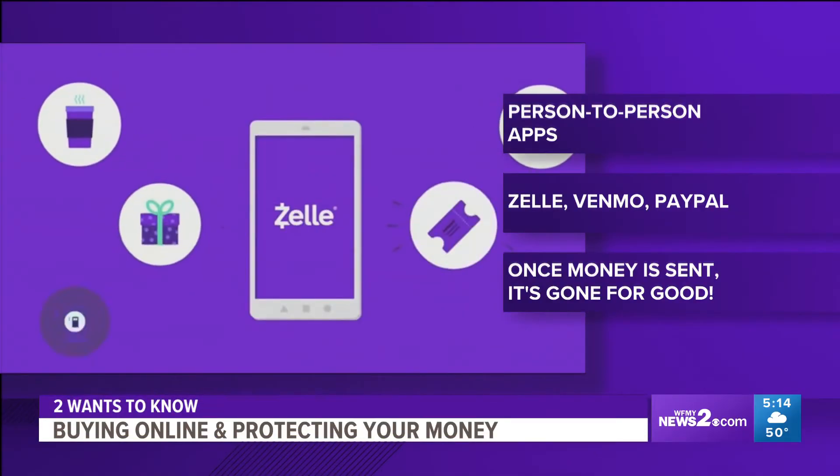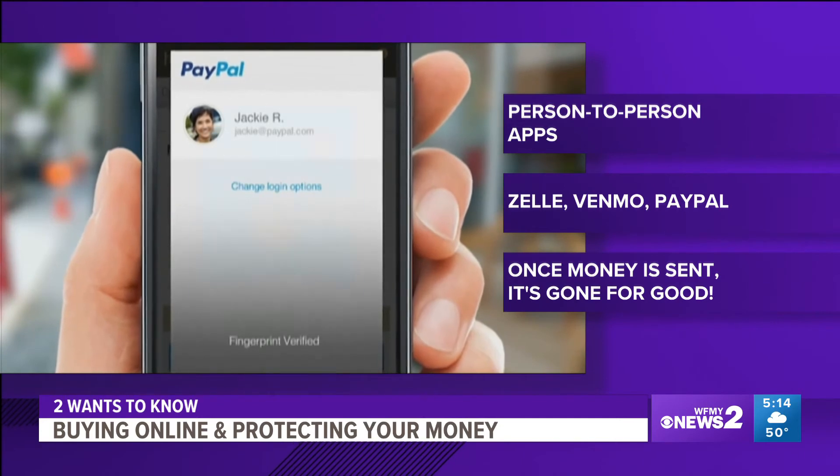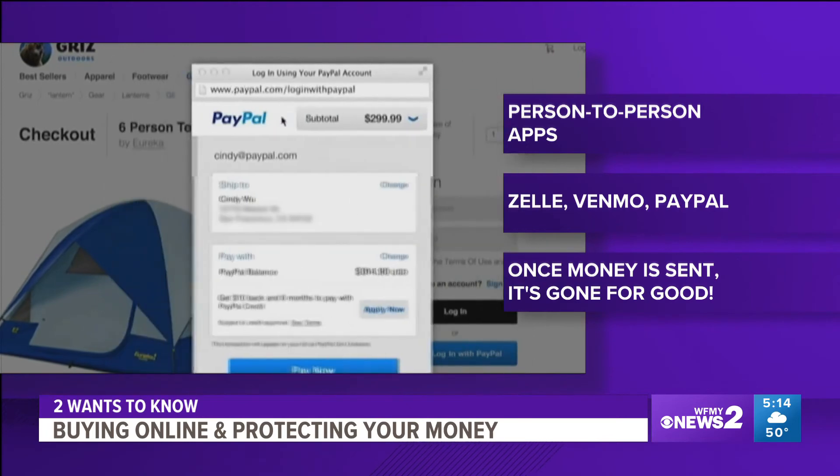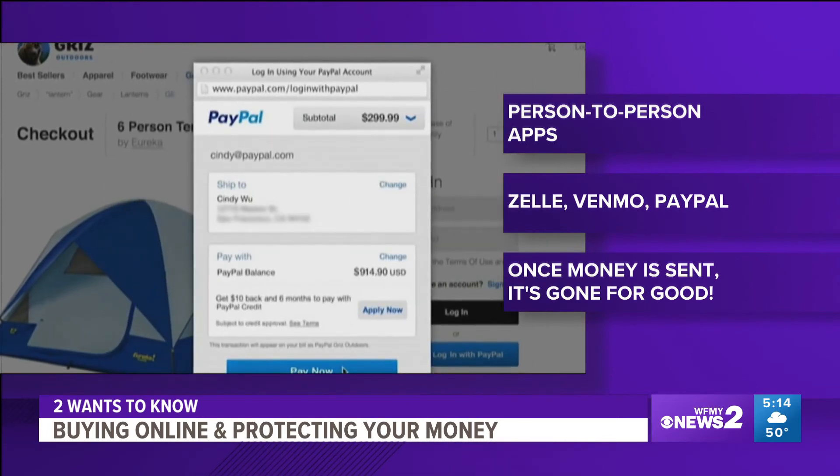Person-to-person payment apps like Zelle, Venmo, and PayPal — once you hit send, the money is gone for good. So if something goes wrong with your purchase or the delivery, the app is not going to help you get your money back, and neither is your bank. While your debit card is better to use than a cash app to buy something from a website, your credit card is even better. Why? Because your credit card is just a charge that can be easily reversed, but your debit card is linked to your bank account — real money is out of your account, and a refund isn't as quick or easy as with a credit card.